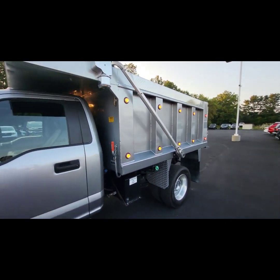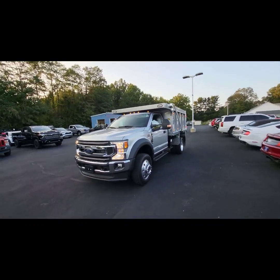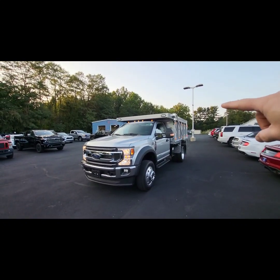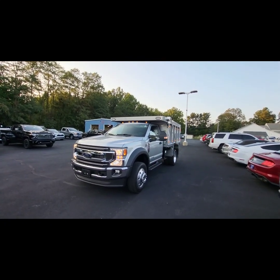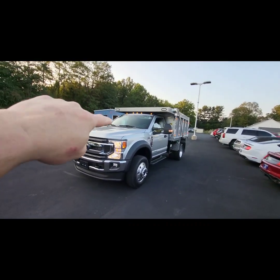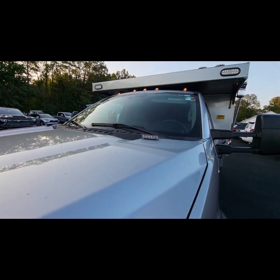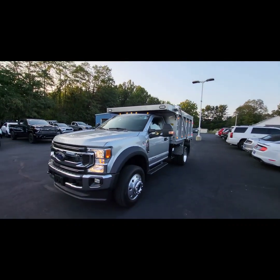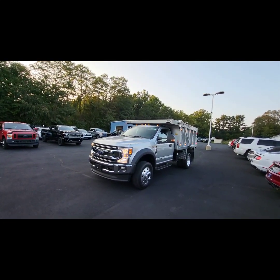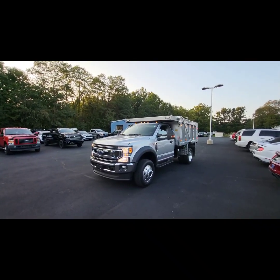Any questions you have on this truck or any of my others, please let me know. It does have the four-corner strobe lights in the front corners and in the rear of the truck as well. Those work off the upfitter switches. It also has strobes on the top of the hood. Any questions, feel free to reach me at 330-705-8641. Thank you.